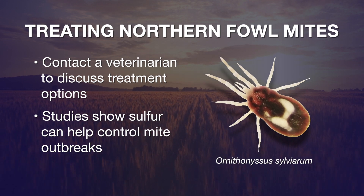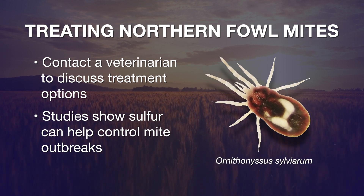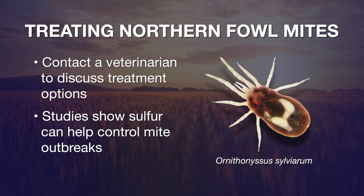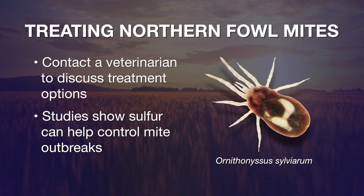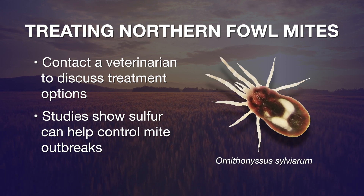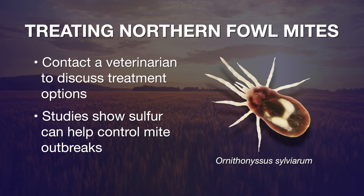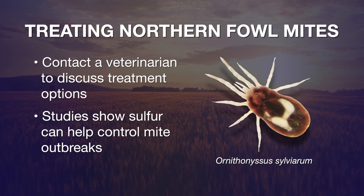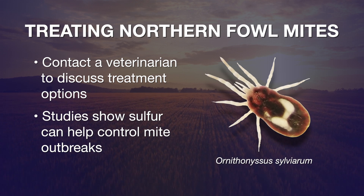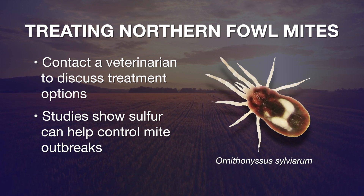There are several treatments that are approved. I would contact a veterinarian and talk with them about what's best for you. If you're into organic production, the University of California entomology department has done a study about the use of sulfur in bags. They place the sulfur in bags tied into the pens and allow the chickens to bump up against that bag, which releases sulfur onto their body — and it has good efficacy, controlling the mites really well.